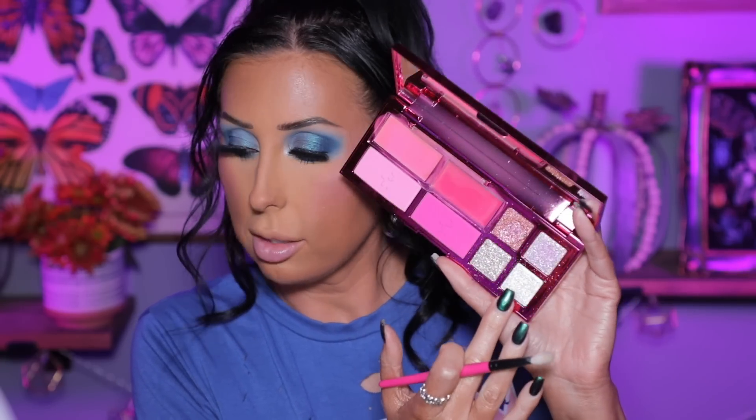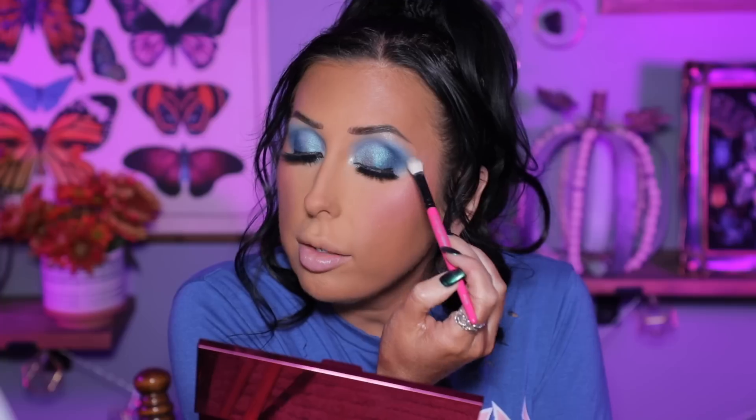Now let's use one of the eye toppers from the Patrick TA palette — I'm going in with the white topper. There's a little mirror inside the palette which is helpful. I'm picking it up on a fluffy brush dry and just tapping it all over the lid as a true topper. That's kind of fun — I like it! Then I'm just wiping away any fallout from my lashes and face.